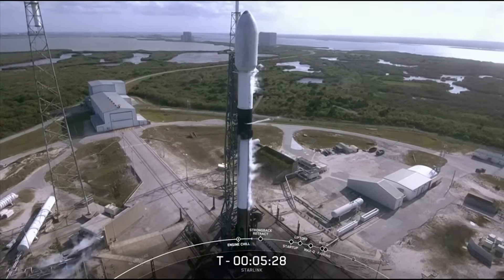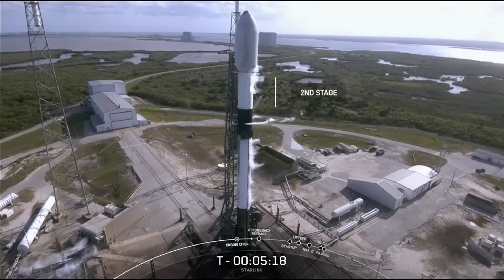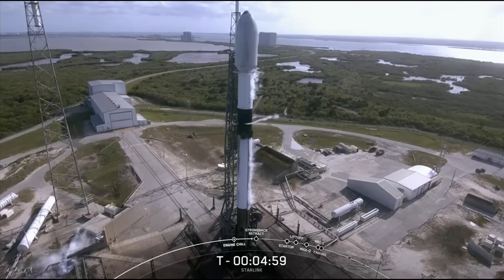The number nine in Falcon 9 references the nine engines on the first stage. There are actually 10 engines on the vehicle overall — the 10th engine powers the second stage, which is the portion of the rocket just below the fairing at the top. While the first stage powers us out of Earth's atmosphere and into space, the second stage takes the satellites to their targeted drop-off orbit. After the first and second stages separate, the second stage will ignite its single Merlin vacuum engine and carry our satellites to low Earth orbit.